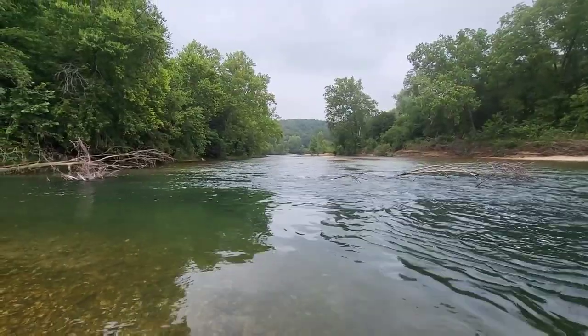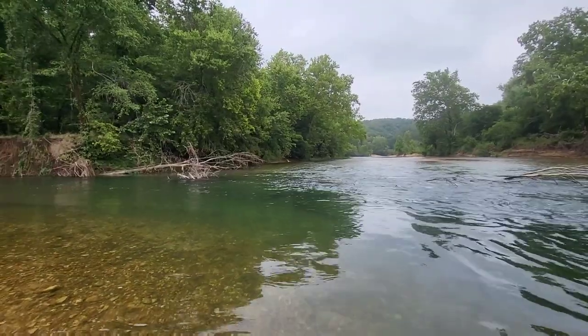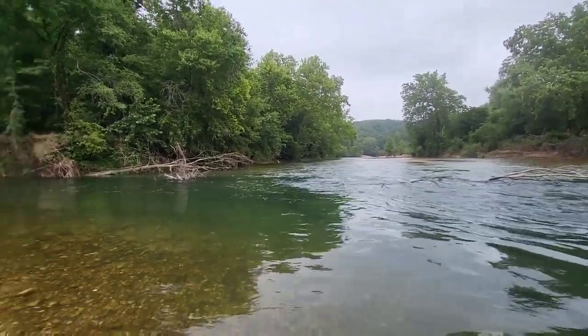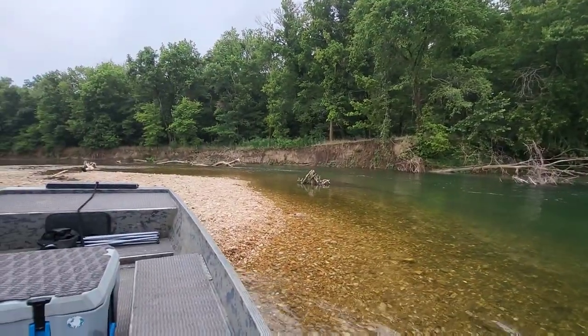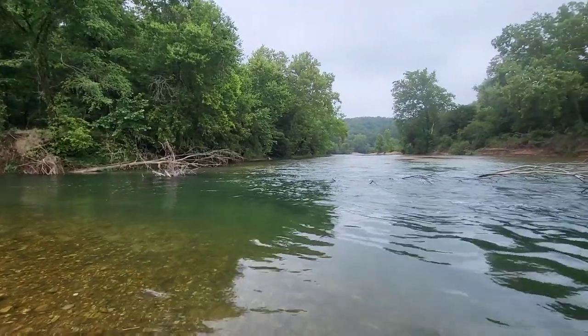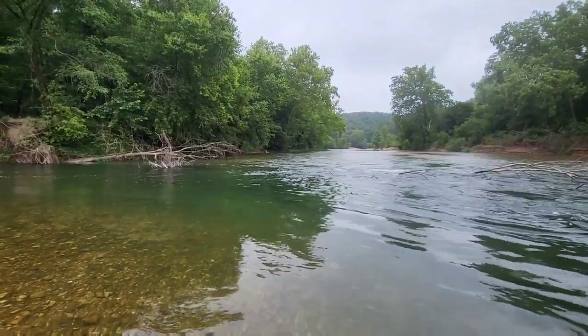I got here really fast — I thought it was going to be further up. I didn't put much thought into how far it would be. But there's the Current River and here is the Jack's Fork. I guess you'd call this the confluence. I'm just trying to decide if I want to ride on up or head back.